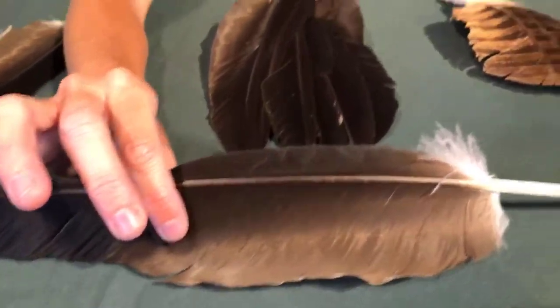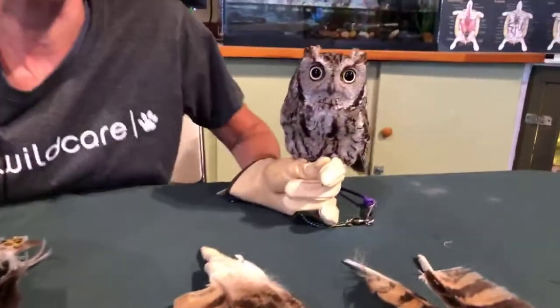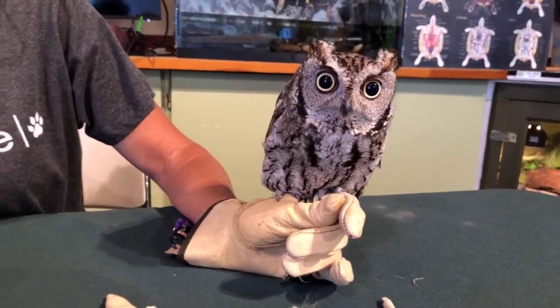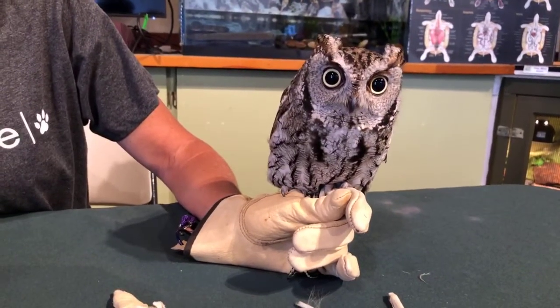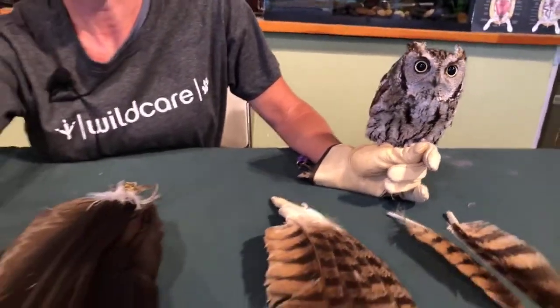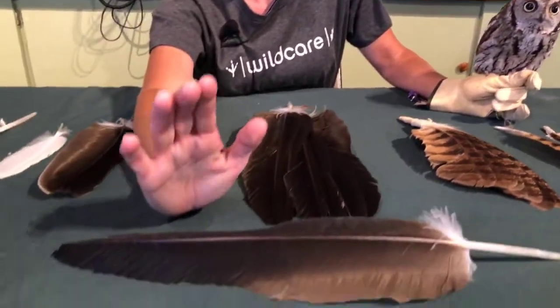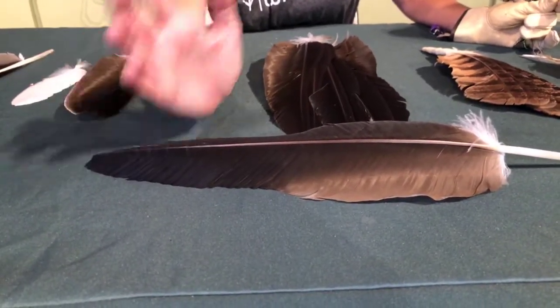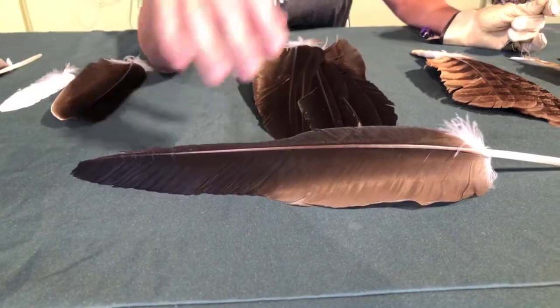There are up to 350,000 barbules per feather — that's amazing. And birds have anywhere from 7,000 to 25,000 feathers on their body. If you multiply that out, it's astronomical.